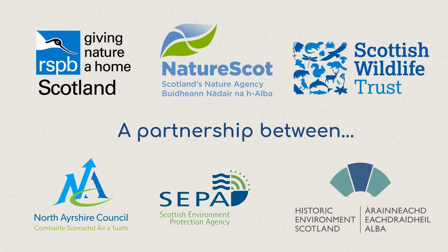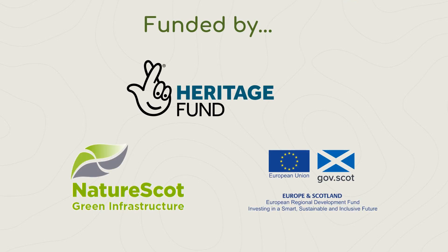Garnock Connections is a landscape partnership scheme working to protect and enhance the natural and cultural heritage around the River Garnock. Garnock Connections is primarily funded by the National Lottery Heritage Fund, with many aspects of the 25 interconnecting projects benefiting from the Green Infrastructure Community Engagement Fund.